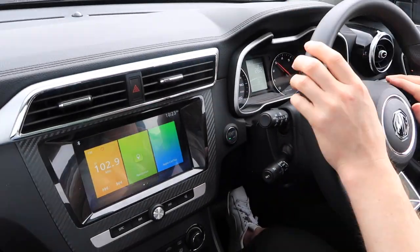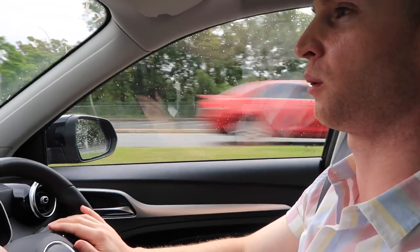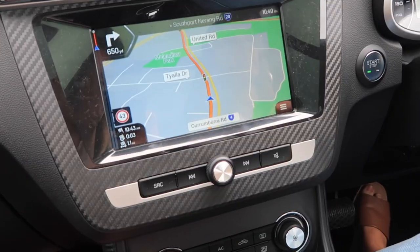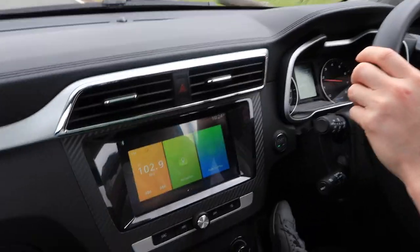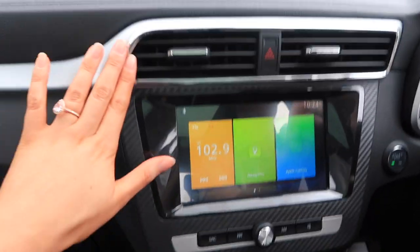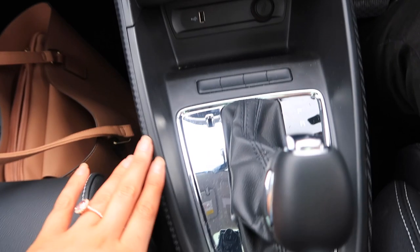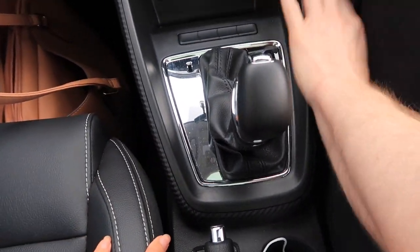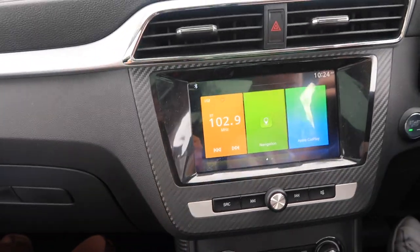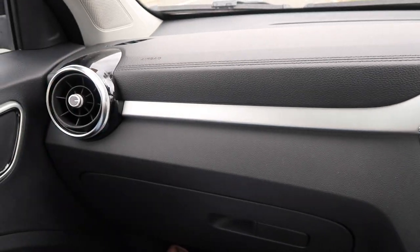With Apple CarPlay you can connect to your iPhone and your iPhone display shows on the screen, and you can control everything via Siri. On top of that, if you don't connect your iPhone it still has satellite navigation built in — which is everything that we need basically. This area does look cheaper than the ZS T, for sure.